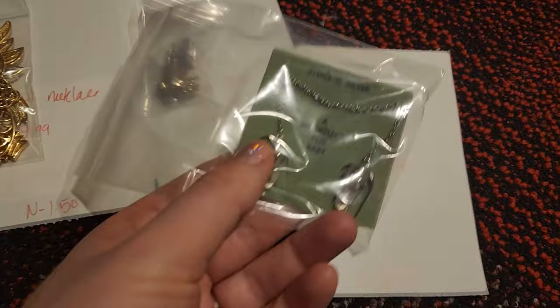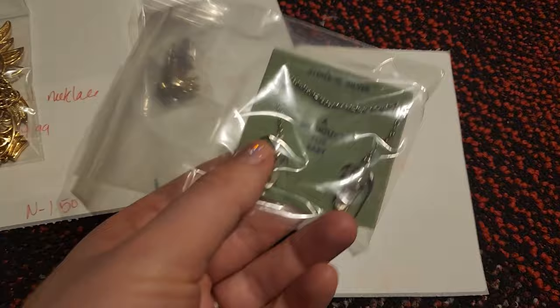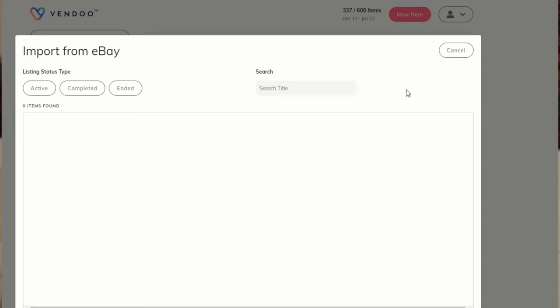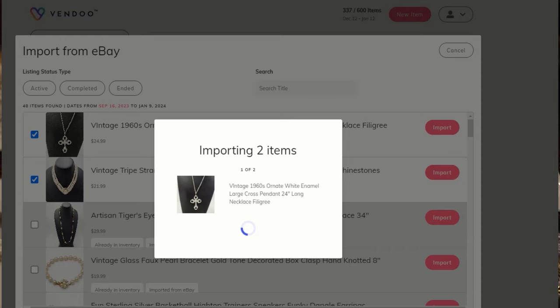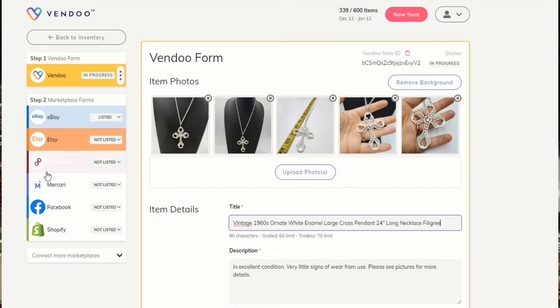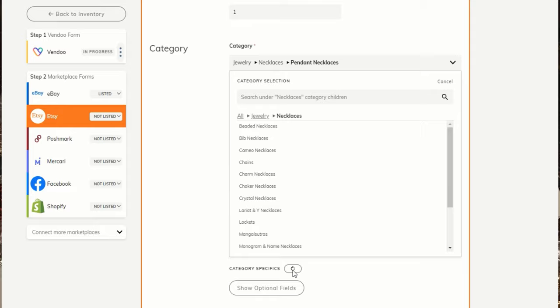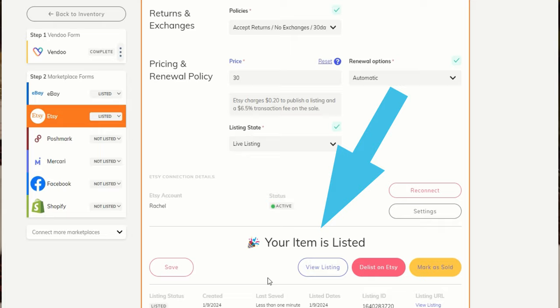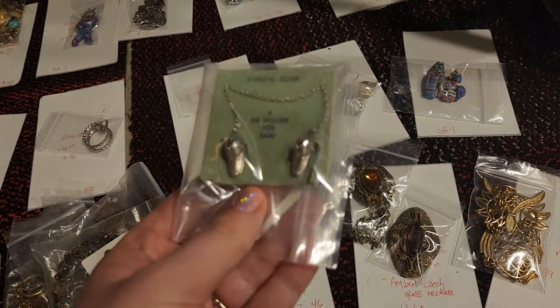The Coro earrings sold so fast I wasn't even able to upload them into my Vendoo cross-listing app. Speaking of which — if you don't have Vendoo and you are cross-listing, I highly recommend it. It pays for itself. I start by listing on eBay, use my cross-listing app, and you can see I'm making sales on eBay, Etsy, Poshmark, and Mercari. It only takes a little bit more time than just listing on eBay alone. My link is down below.